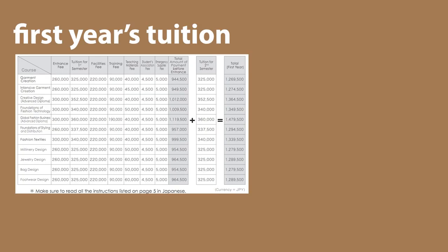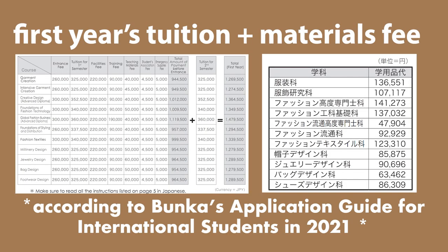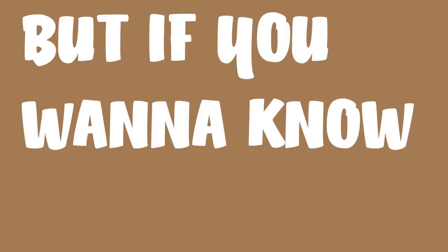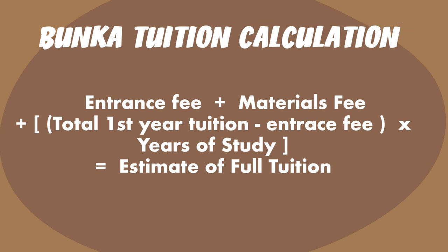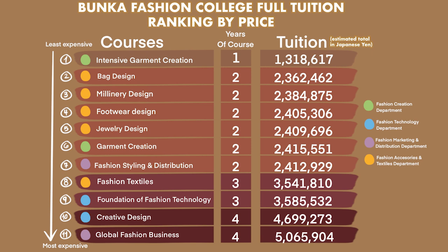Bunka only showcases the first year's tuition, and in this video I've added that plus the materials fee to give you guys the total number shown on screen. If you want to know what the full tuition cost is, I've calculated each and every single course using a simple equation. Bunka only releases your second, third, or fourth year's tuition weeks before you're supposed to pay it, so I've made a chart ranking each course from least to most expensive. Keep in mind these are all estimates based on my own personal calculations, but hopefully they can help you make informed decisions about which course you want to take at Bunka Fashion College.